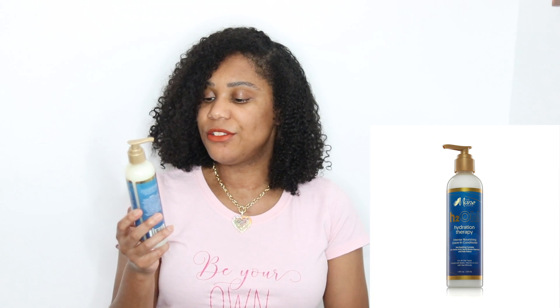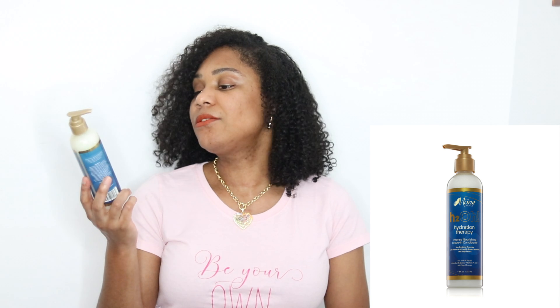Next is the H2O Hydration Therapy intense nourishing leave-in conditioner. It has all the same items as the shampoo. This says no mineral oil, no petroleum, no parabens, and no sulfates. It does not say no silicones, so there's probably a silicone in here somewhere.